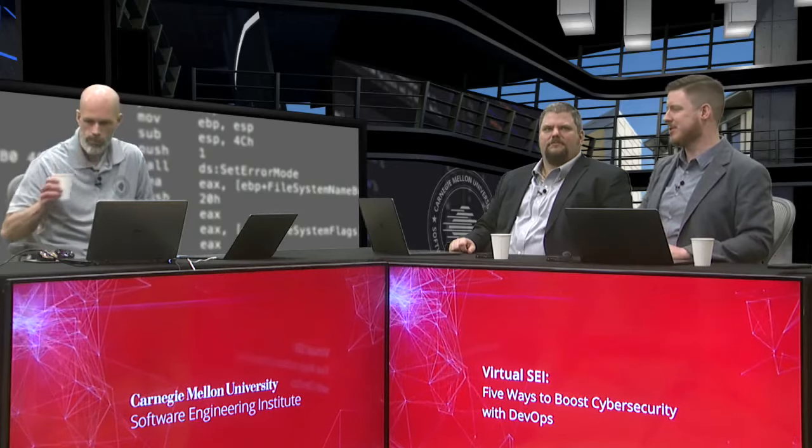Thanks, Shane. Our number one way to boost cybersecurity with DevOps is collaboration. A lot of organizations focus on automation because it's something that can be seen on an issue tracker and has a definite deliverable. But our number one is the collaboration between people.